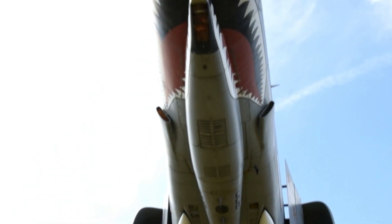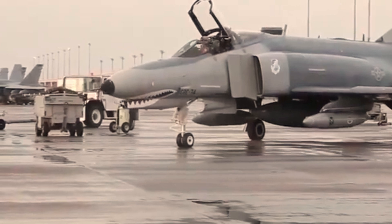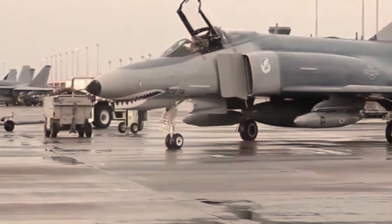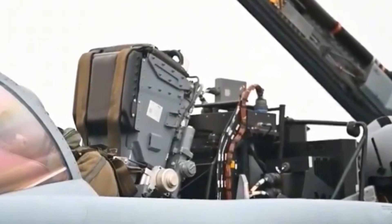The F-4 Phantom II is a twin-engine supersonic fighter bomber designed by McDonnell Douglas for the United States Navy, known for its large size and high speed. The F-4 became one of the most iconic fighters of the Cold War era.